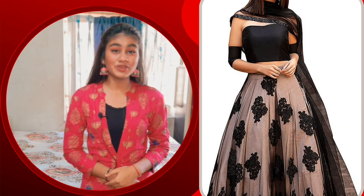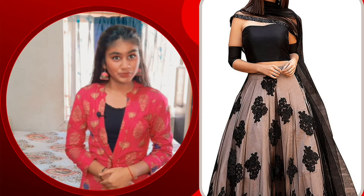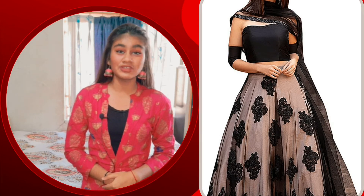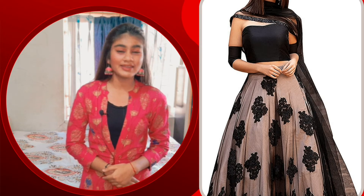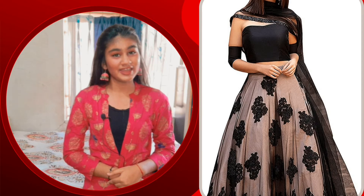The first one is Neha Women Fashion Nat Lehenga Choli. Its price is Rs. 2,050 but it is 82% off, so it is only Rs. 449. It has a black color net. It has a black color top. And this is a very classy Lehenga Choli.